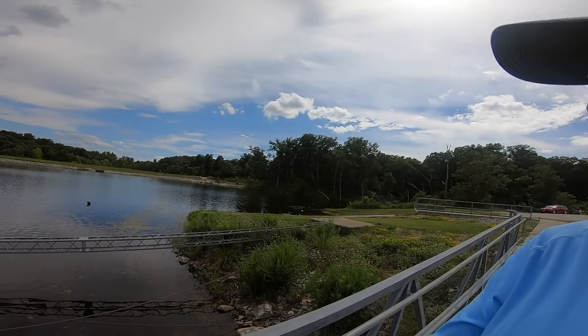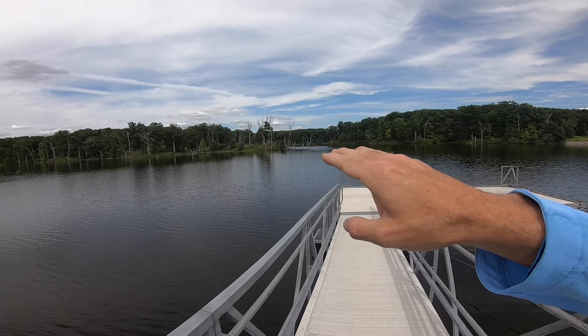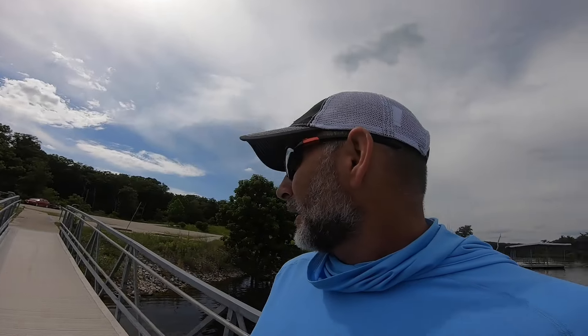Hey, welcome back everyone. Today we're out on a new lake. This is a Missouri Conservation Lake — a lake I've never fished before. I found it when I was Google mapping around the other night, and when I zoomed in on it, what was really interesting to me was there's actually a lot of standing timber out in this lake. I don't really have any other information on this lake. There's supposed to be bass in here. Let me get my kayak deployed here in the water.